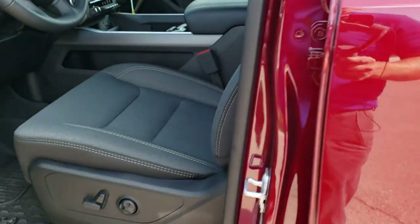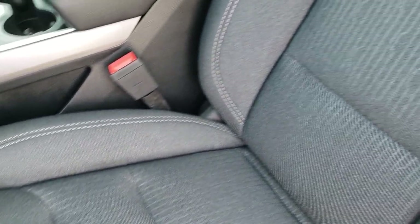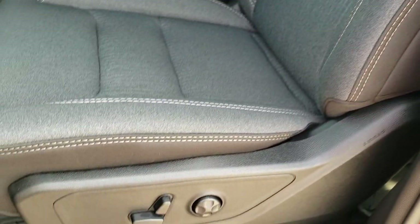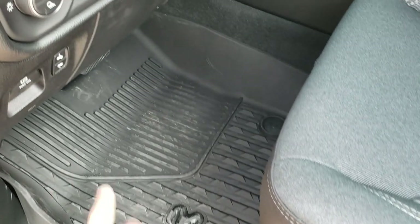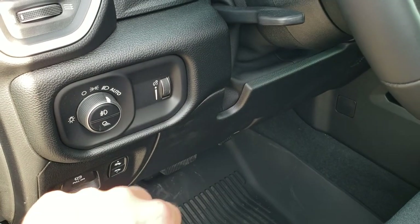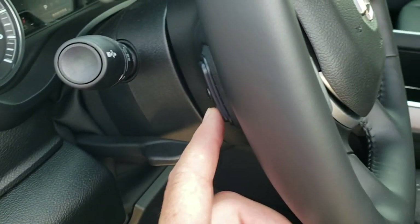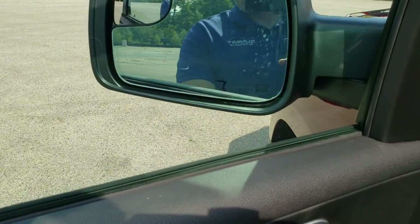Inside, the Bighorn Level 2 package gives you the black and dark charcoal cloth interior. Both front seats are heated; the driver's seat is power. You also get driver's side lumbar, all-weather floor mats, power pedals, auto headlamps, and a tilt and telescopic steering wheel with audio controls on the back. Power windows, power locks, power mirrors — and those mirrors do power fold in.